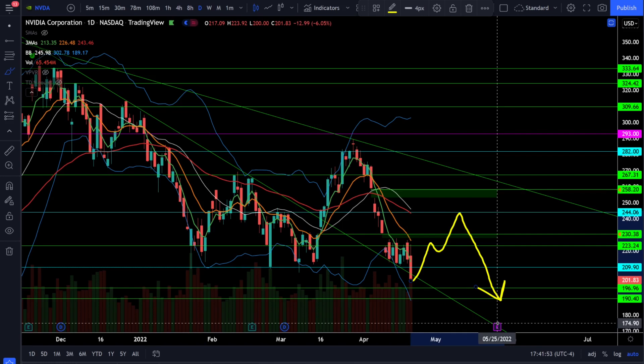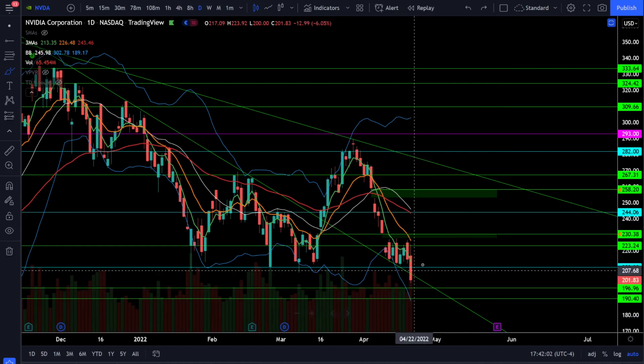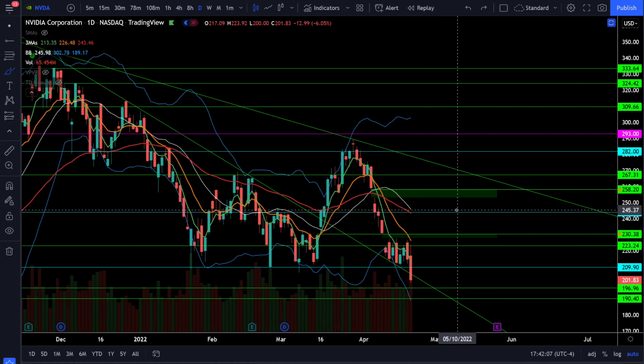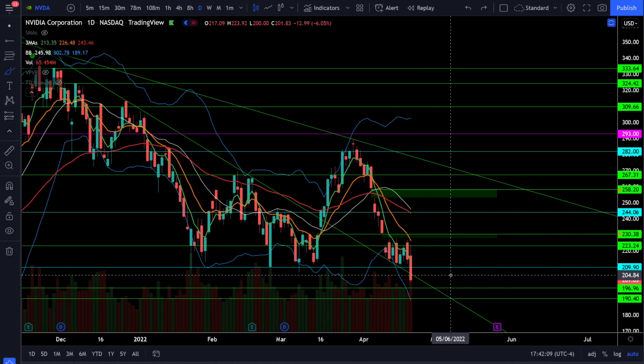We do have earnings coming up, but it's about a month out so there won't be any catalyst from earnings in the near future. Look for the potential of a bounce off support, but don't get overly bullish on something so close to a bear trend — don't be going long-term swings on something that could be trending lower.